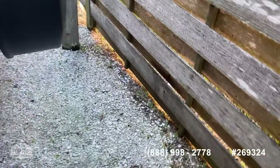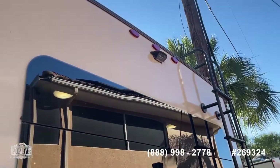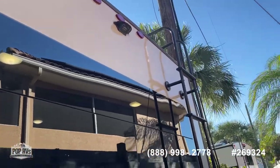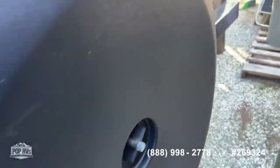Walking around the back, it's all hooked up to power. You've got a hookup for a backup camera there, and they're also including a portable one that you just plug in and connect to the back bumper. You can see the spare tire back here as well.